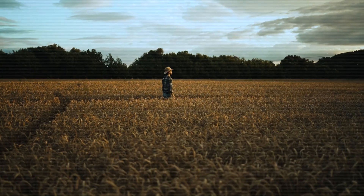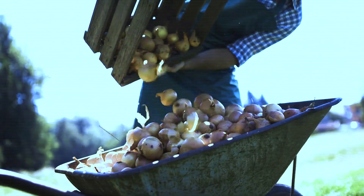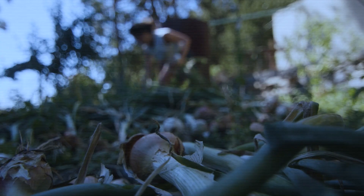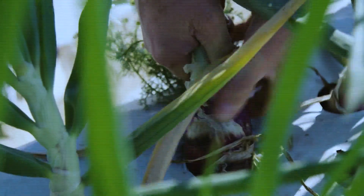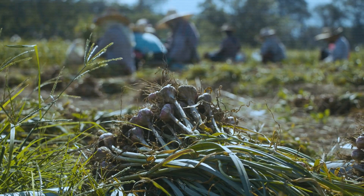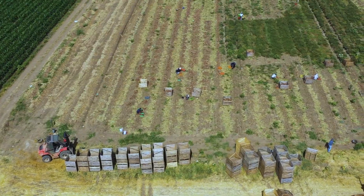Ever wondered how American farmers manage to grow and harvest over 7.9 billion pounds of onions every year, from high-tech machines to age-old farming traditions? This is a story of dirt, daylight, and sheer dedication. Stay tuned as we take you behind the scenes of the onion growing process that powers everything from your burger toppings to grocery shelves across the nation. You won't believe how much work goes into every single layer.